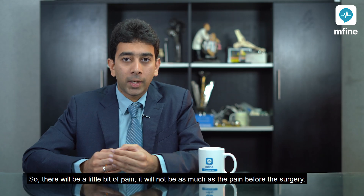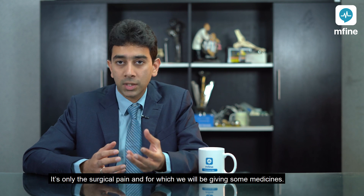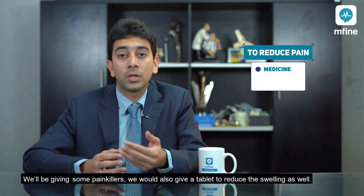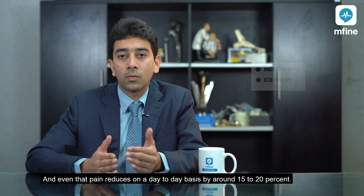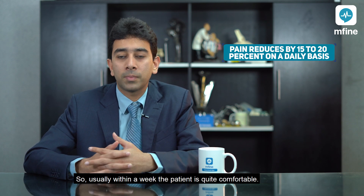There will be a little bit of pain, but it will not be as much as the pain before the surgery — it's only the surgical pain, for which we will give some painkillers and a tablet to reduce the swelling as well. Ice packs definitely help; they reduce the swelling as well as the pain, and that pain reduces on a day-to-day basis by around 15 to 20 percent, so usually within a week the patient is quite comfortable.